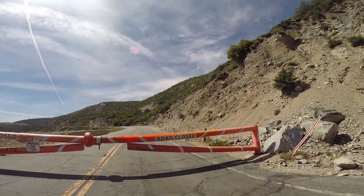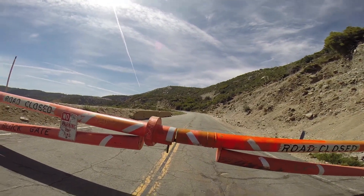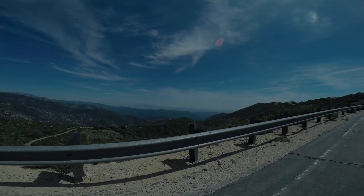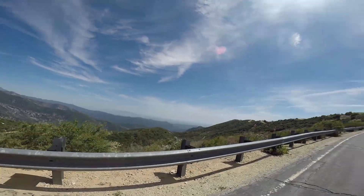We're going to continue past this gate on up the road six miles to the 18 mile mark, where we hit Highway 2 and then turn right towards Dawson Saddle. We are at the 3,920 foot mark ascending up Highway 39.